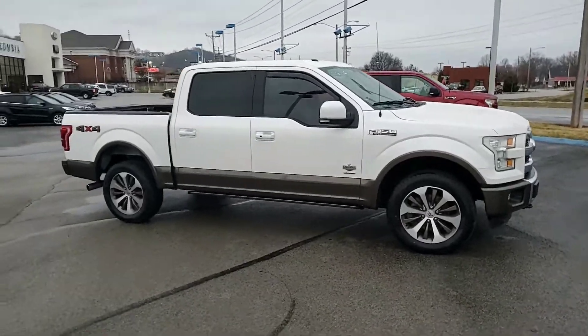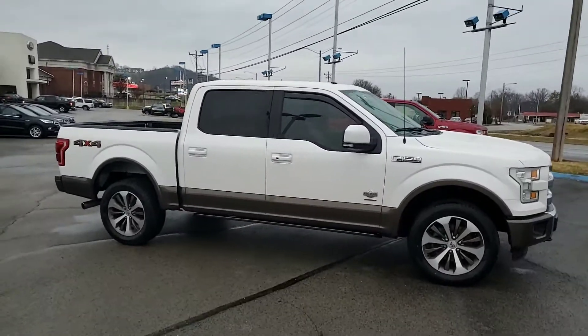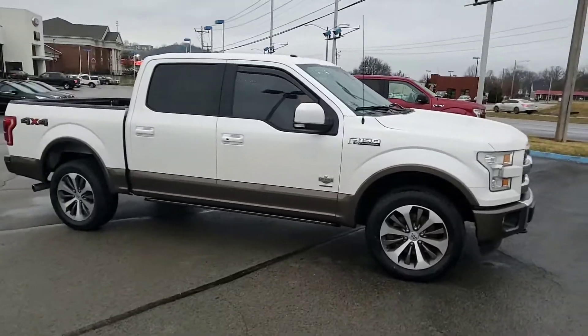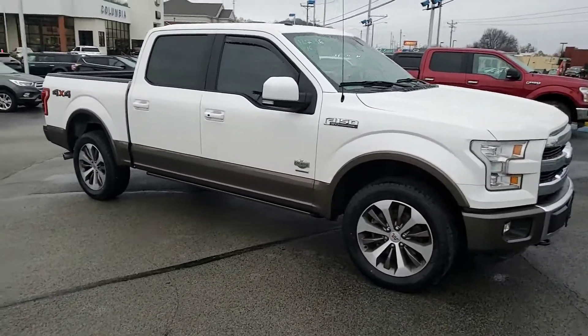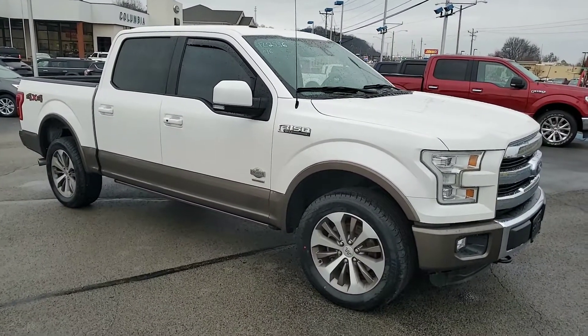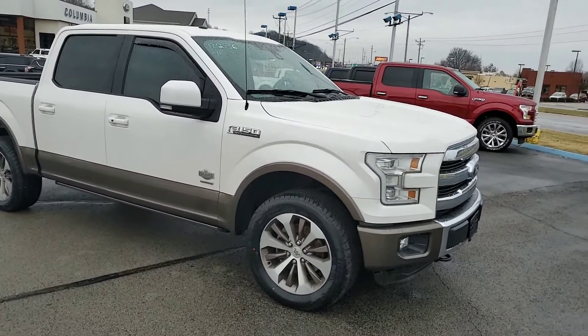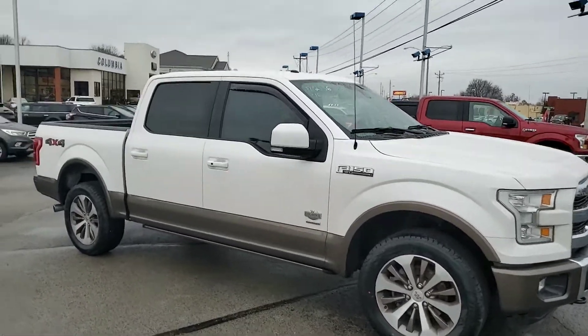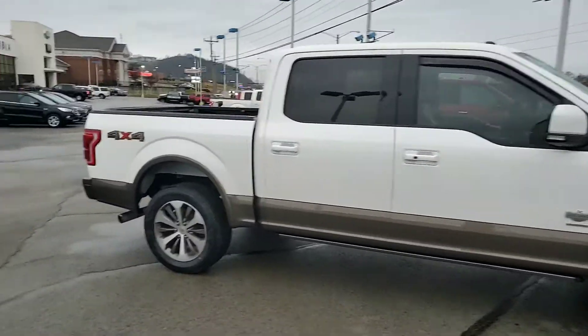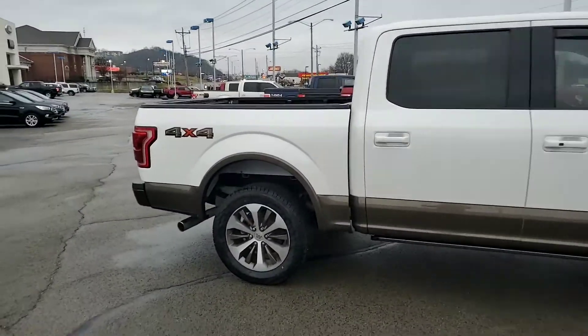Good morning, Mr. Adam. This is Travis over at Ford of Columbia. Just wanted to thank you on the inquiry you had on this absolutely beautiful 2016 Ford F-150 King Ranch Edition. Just wanted to give you a quick walk around on it, show you a couple of the bells and whistles. I'm going to show you what really makes that King Ranch stick out from every other truck out there on the road. So go ahead and jump right into it.